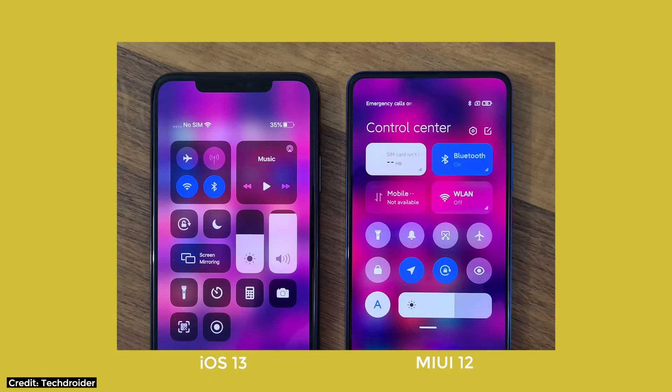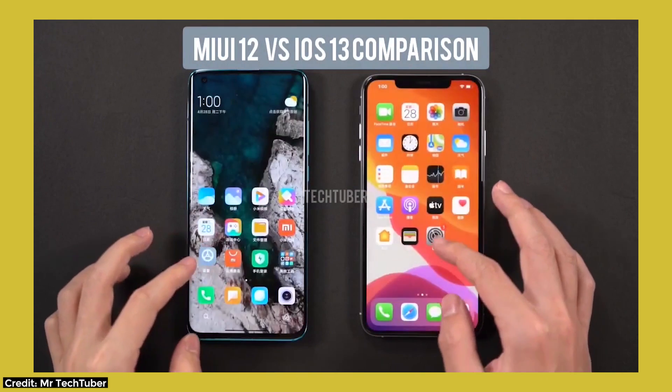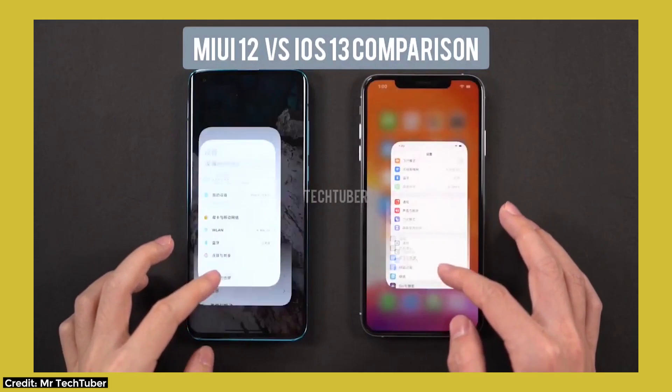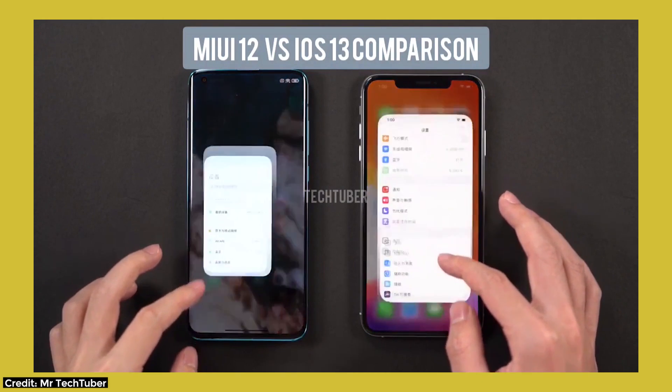There are two glaring problems that I mentioned at the start of the video. Firstly, Control Center in MIUI 12 is a blatant copy of iOS 13, no doubt — including the name, which at least they could have been inventive about. There are far more visual similarities between MIUI 12 and iOS 13, and if you want to see all of them, there is a video by Mr. TechTuber — you can see it on your screen right now. The similarities are just glaring.